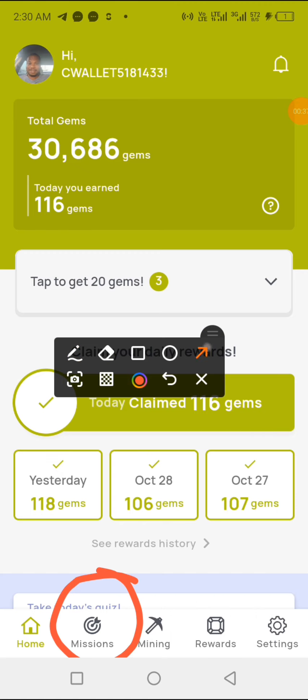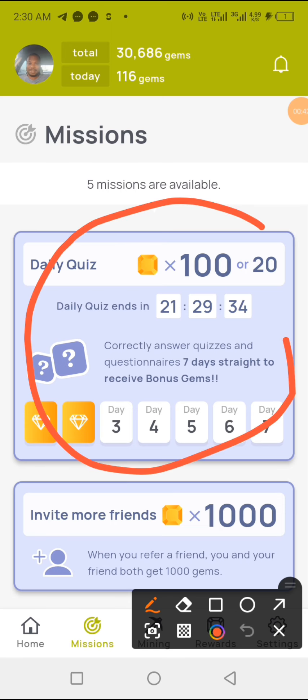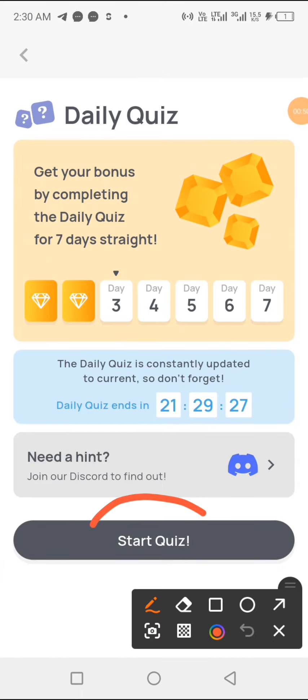The next thing is you enter inside mission, then tap anywhere here for the quiz of the day, and then tap on start quiz.